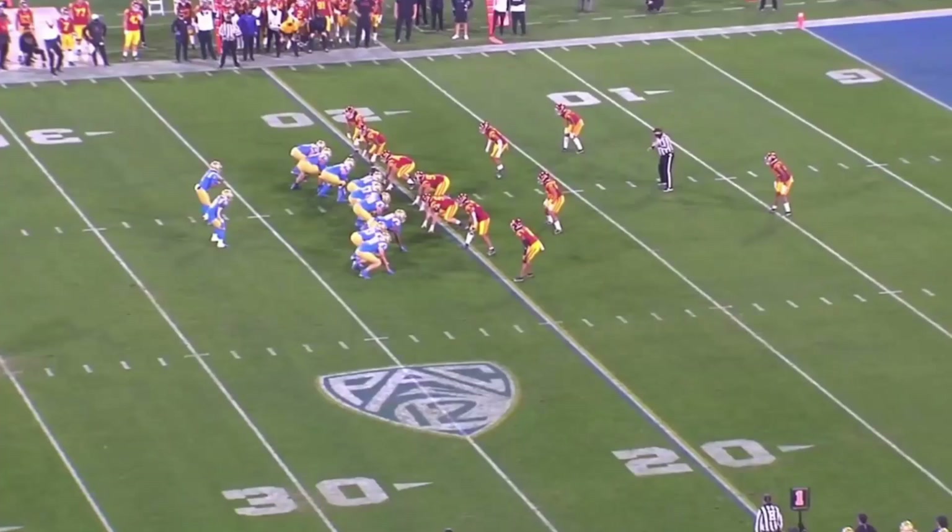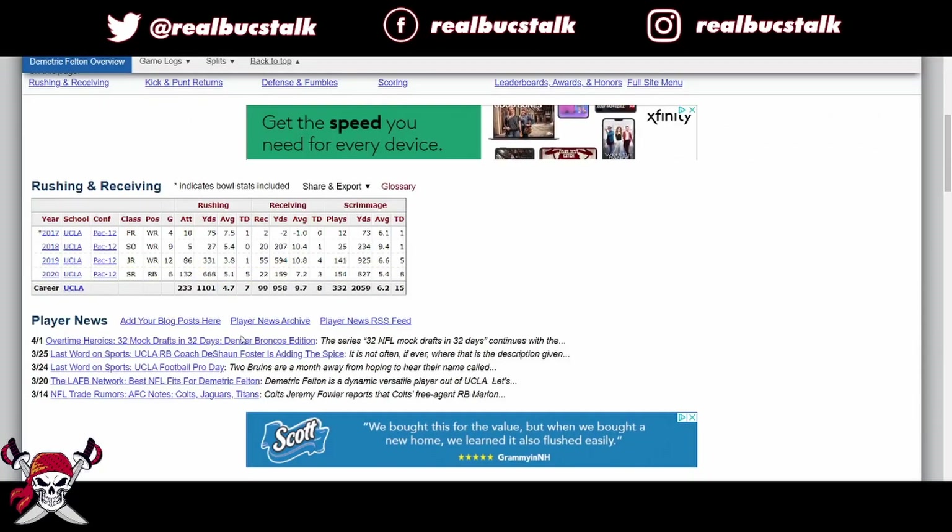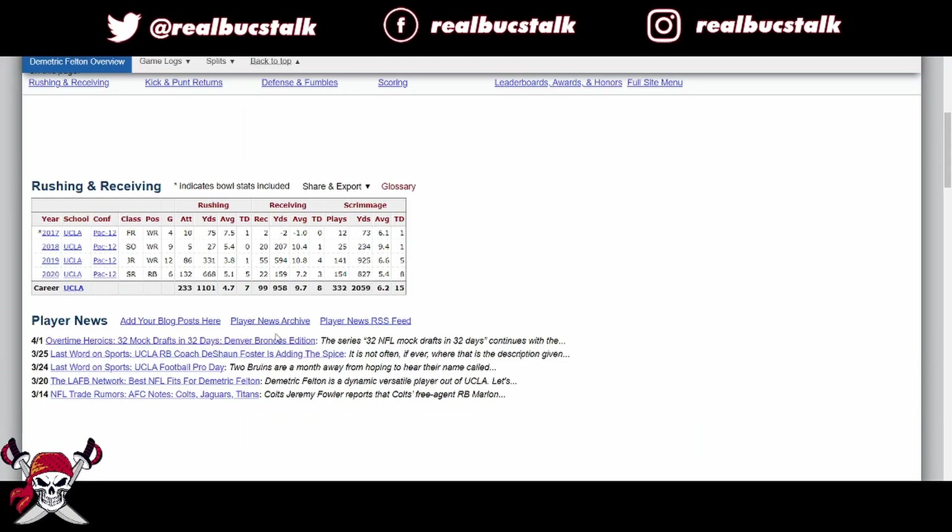What's up guys? Roblox Talk back with another draft breakdown. Today we'll be running back out of UCLA, Demetric Felton. He's a smaller guy, probably 5'8.5", 190 pounds — ESPN in their numbers, don't believe it. But we're going to go over him. Why? Because he could be one of the best pass-catching running backs in the draft.